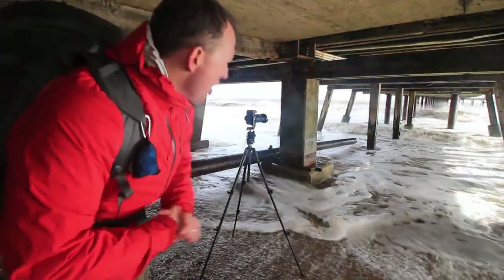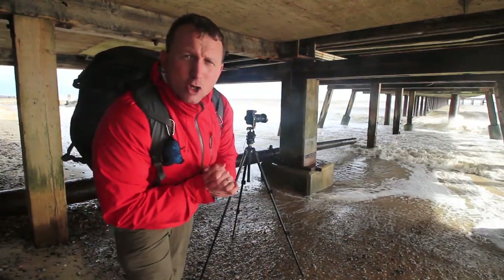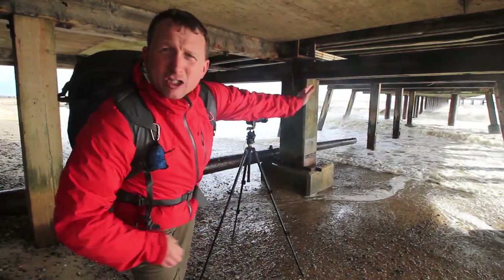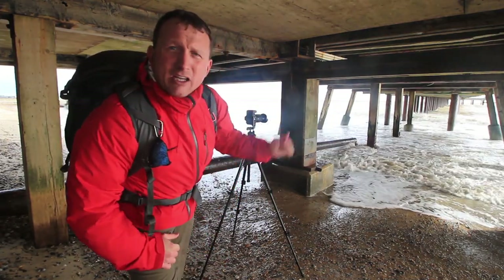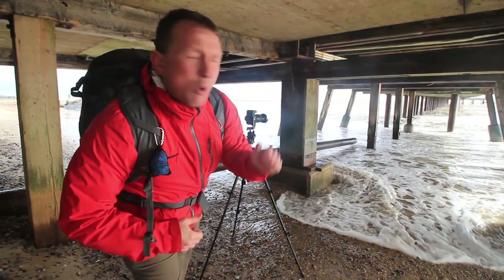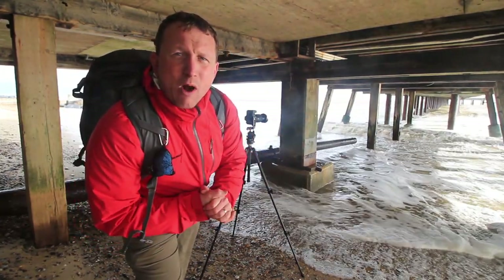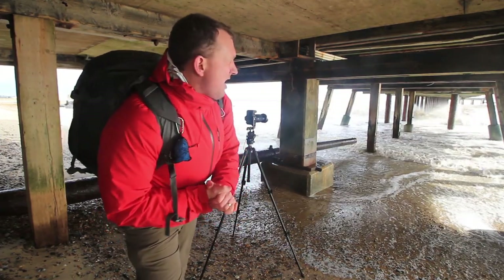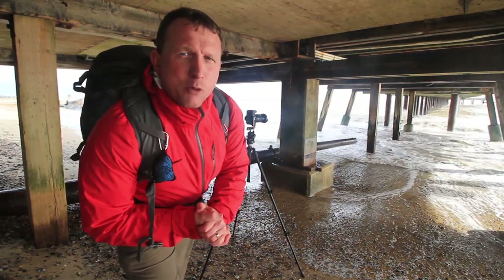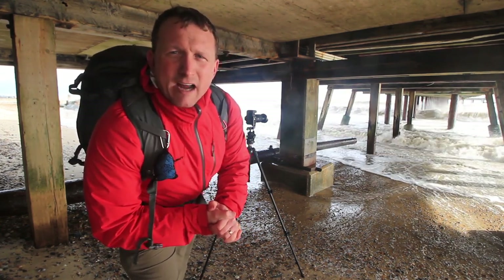That was almost close — the camera was nearly a goner there! Working out to be a really interesting composition with the vanishing point at the far end of the pier. Camera set up on drive mode with the shutter release cable, just snapping away as quickly as possible to capture those waves crashing in. I think I'm testing my luck a little bit too much being under here, so let's head back to dry land.